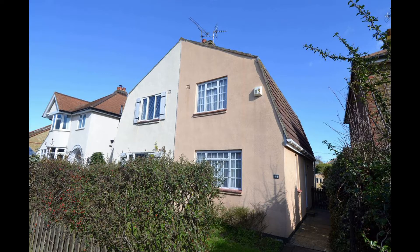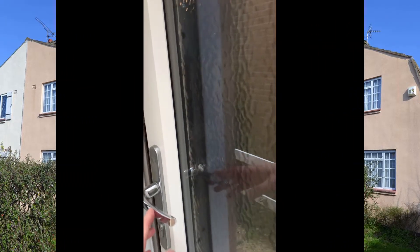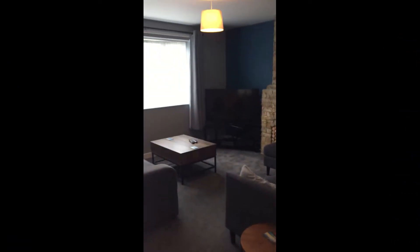Hello, it's Elliot from Kent Estate Agencies and today we're taking a look at number 44 Manor Road, a wonderful little two-bedroom semi-detached house located just a few moments' walk away from Tankerton slopes and the seafront of Tankerton.